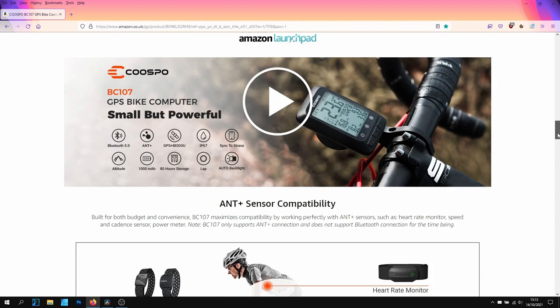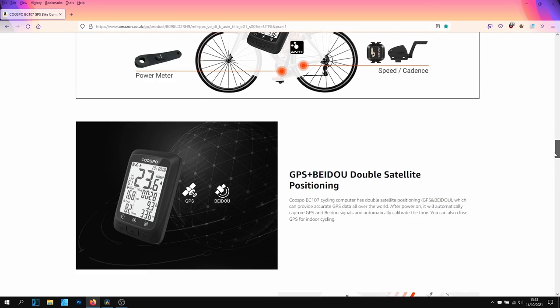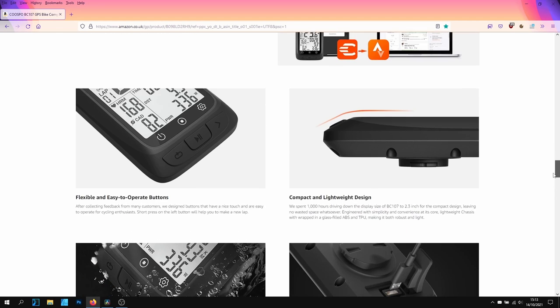This is from Amazon at £49.99. It's got Strava support, ANT+ support for heart rate and speed sensors, and GPS — but it's got dual-position GPS as well, which is quite interesting. That makes it more accurate than a bike computer with just one positioning system. It's got a 2.3-inch screen, it's fully waterproof, and it's got a 28-hour battery life.